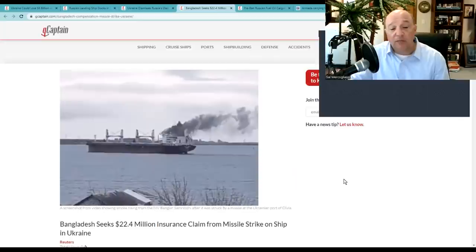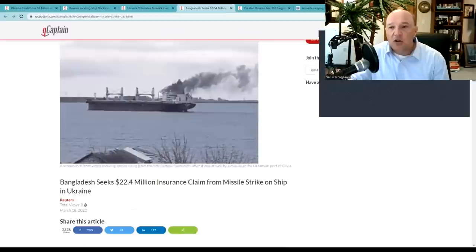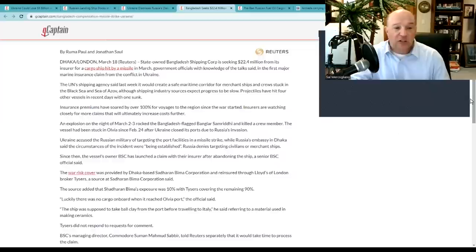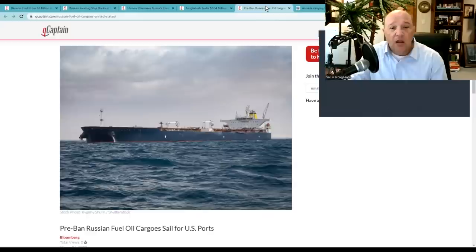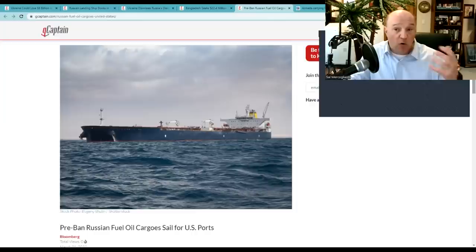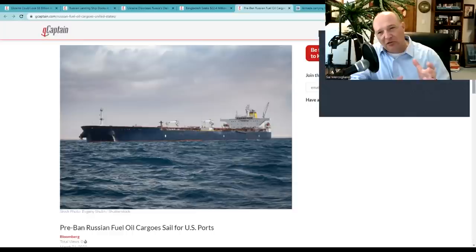Bangladesh is seeking a 22.4 million dollar insurance claim from a missile strike on a ship in Ukraine — this is the ship where a Bangladeshi crew member was killed. The vessel is still stuck in port and the crew has been removed. We also see that pre-ban Russian fuel oil is still sailing to US ports — oil loaded in tankers before the invasion or ban are grandfathered in. There's a lot of discussion about the Jones Act and the fact that we haven't built a new refinery in this country since 1977.